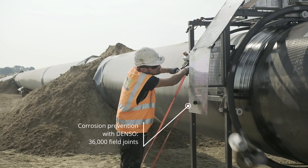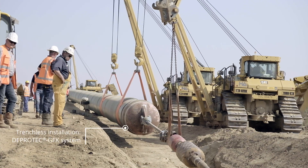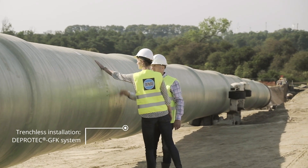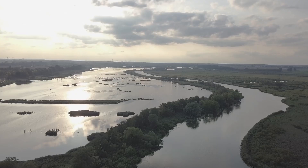Denso received a contract to supply corrosion prevention products for around 36,000 field joints. When using a trenchless pipe laying method, the pipeline must receive additional protection against the enormous mechanical loads they will be subjected to. Dayprotect GFK provides excellent resistance against abrasion.